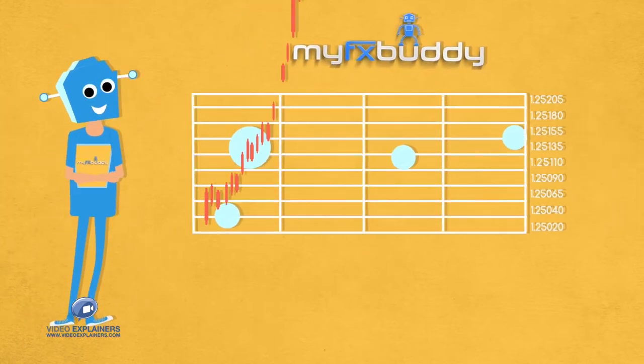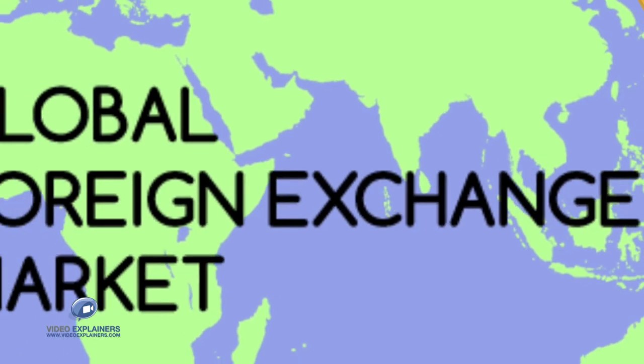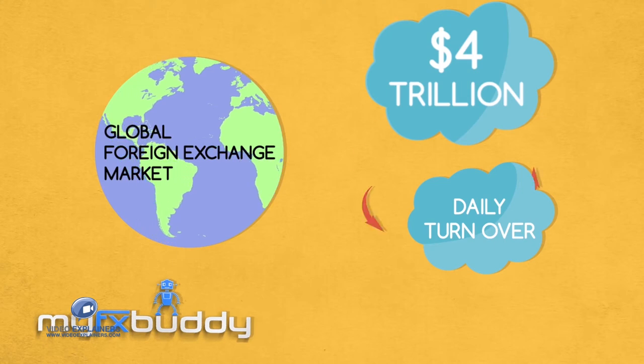MyFXBuddy is an automated forex trading system — a robot — that automatically speculates in the trading of foreign currencies. The global foreign exchange market has a daily turnover of about four trillion dollars, and now you can safely get in on the action.